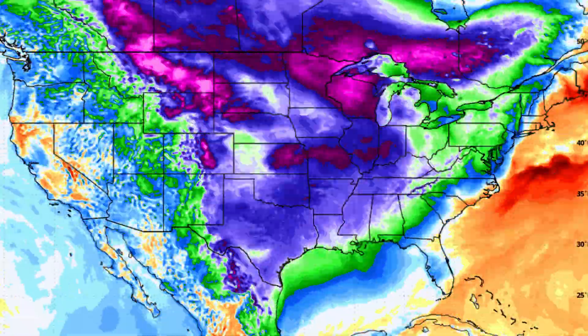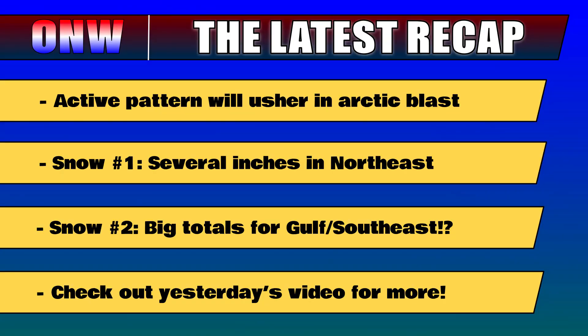The reason that southern snow is so far south is because it's too dry with the arctic blast that's being ushered in across the U.S. for the next snow to be anywhere further north.